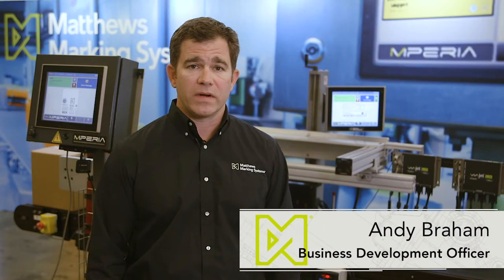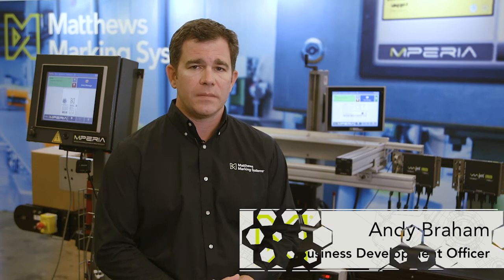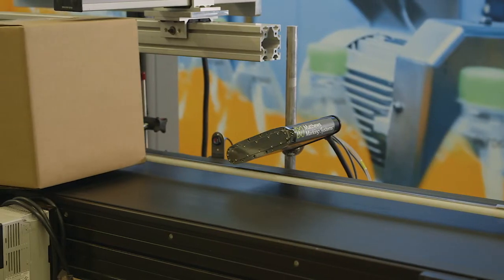Hello everyone, my name is Andy Bram and I am a Business Development Officer for Matthews Marketing Systems. I'm here to talk with you about secondary packaging and how Matthews Marketing Systems has exactly what you need for marking your secondary packaging on your production line.